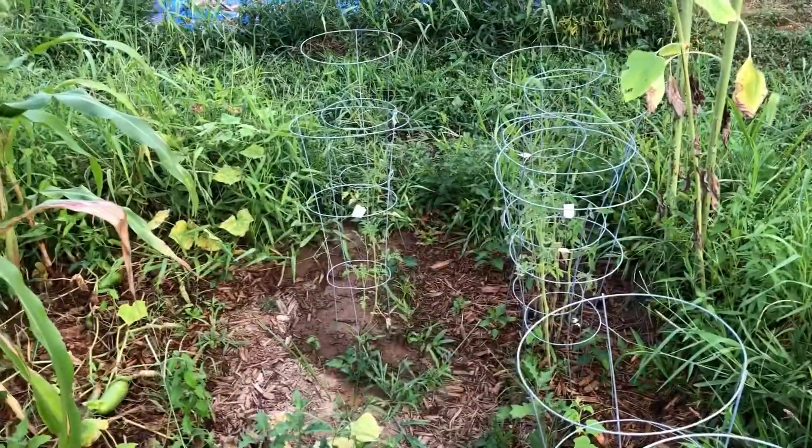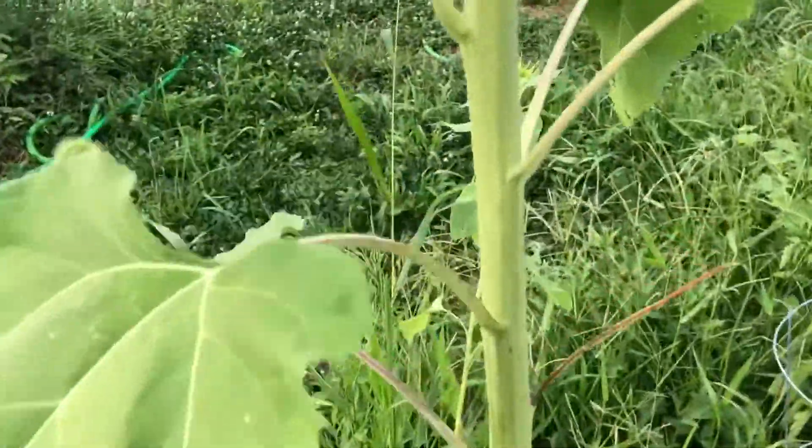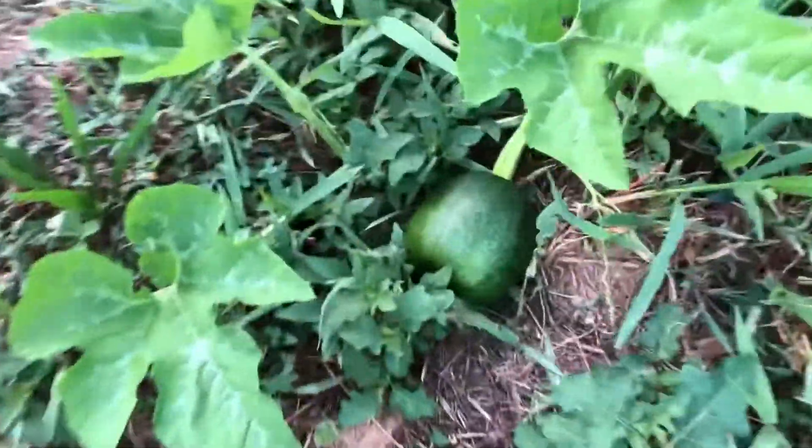Six cherry tomatoes over there. Then we got watermelon — there's a watermelon mixed in here somewhere that comes all the way over here. We got sunflowers that look like they're about to flower. I had a deer come through here quite a few nights and take all my sunflowers out. I got pumpkin too.